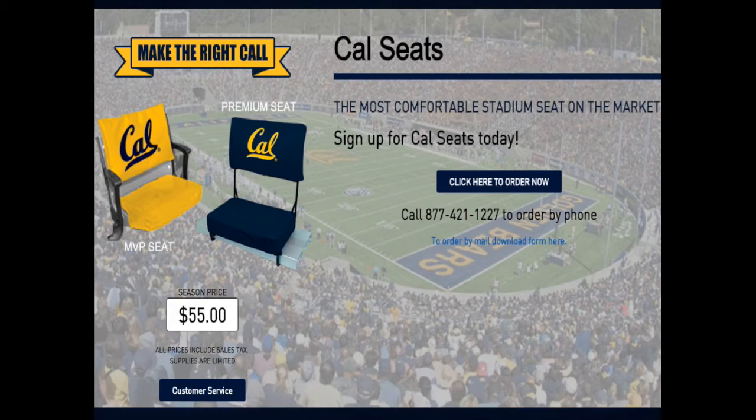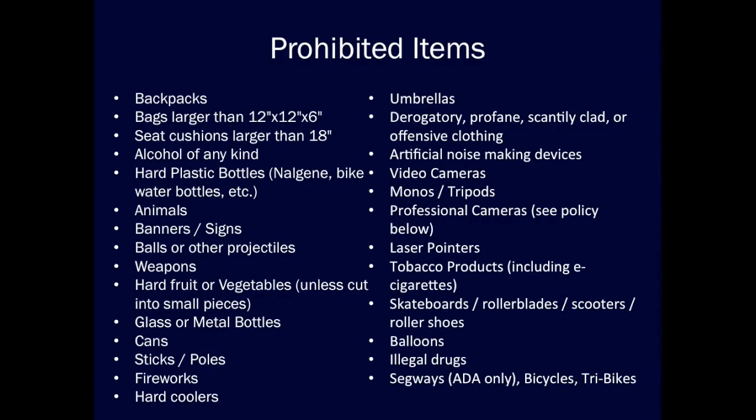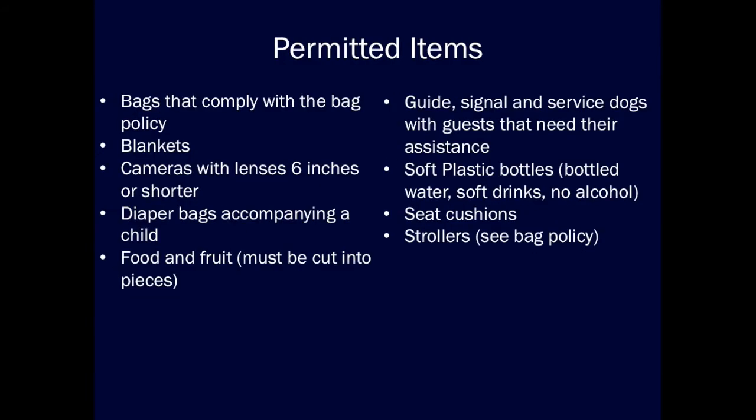Now we will go over our permitted and prohibited items list. Please find the list on the screen. Some of the key permitted items are diaper bags accompanying your child, soft plastic bottles, strollers, food, and pre-cut fruit and vegetables.